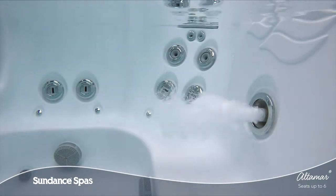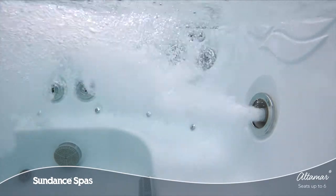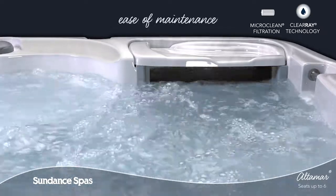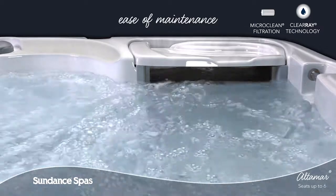Each and every element of the Altamar Spa is crafted to enhance your life so you can ease in, relax, and enjoy. Thanks to the upgraded Micro Clean Ultra Water Management System and superior horizontal filter design, keeping your spa water clean is a breeze.